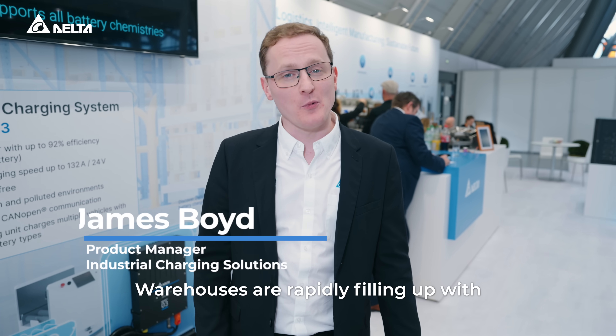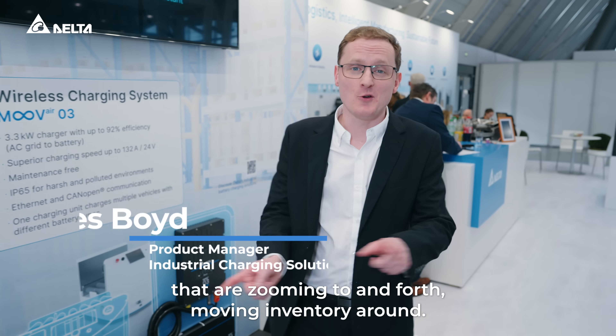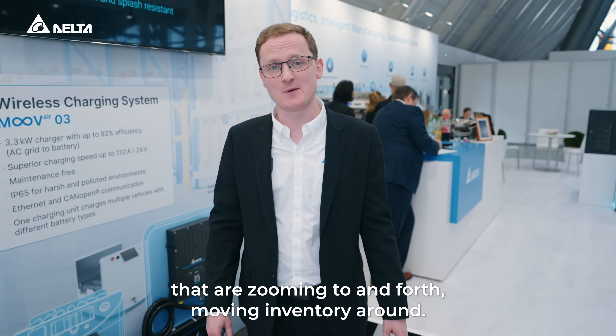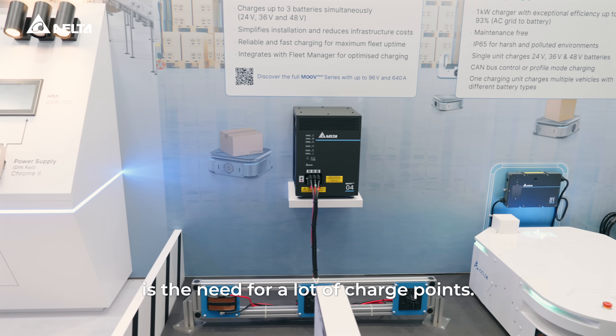Warehouses are rapidly filling up with small automated vehicles that are zooming to and fro, moving inventory around. One of the transformations that this requires in warehouses is the need for a lot of charge points.